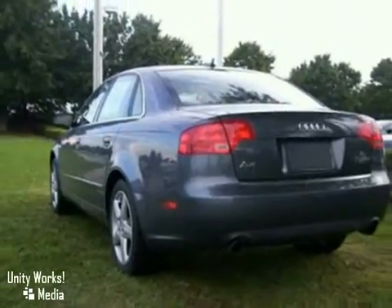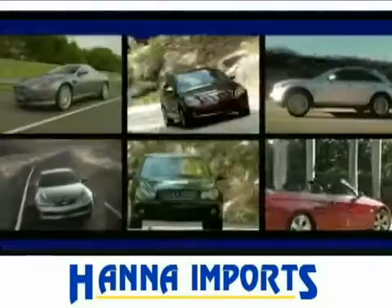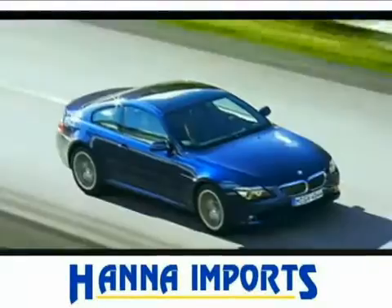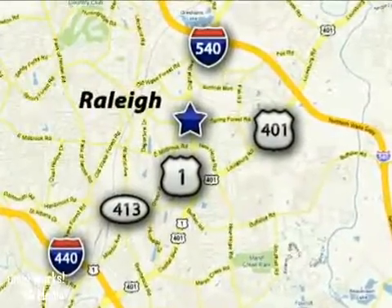Come in and take a look for yourself. At Hanna Imports, you'll always find a wide variety of high-quality vehicles at the most competitive prices. We're easy to find at 1501 Capital Blvd in Raleigh, North Carolina.